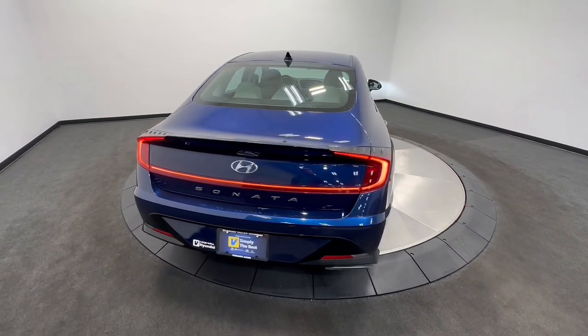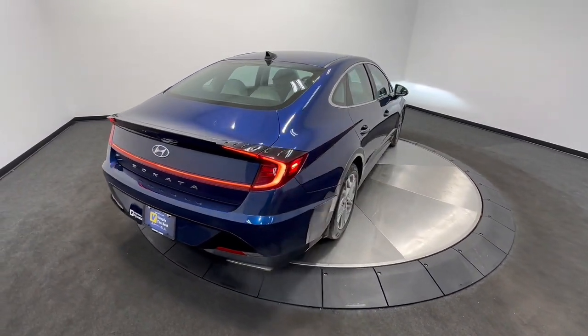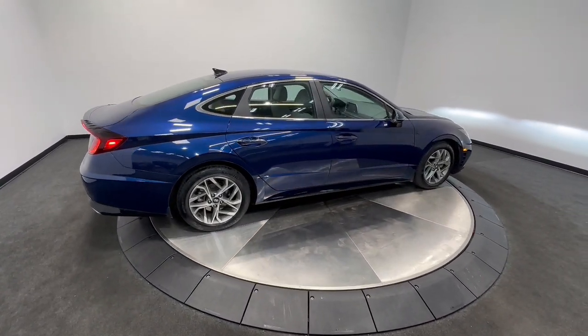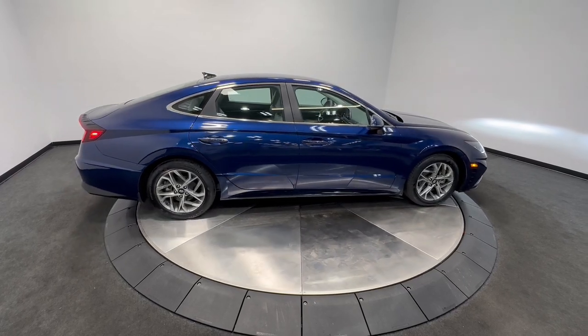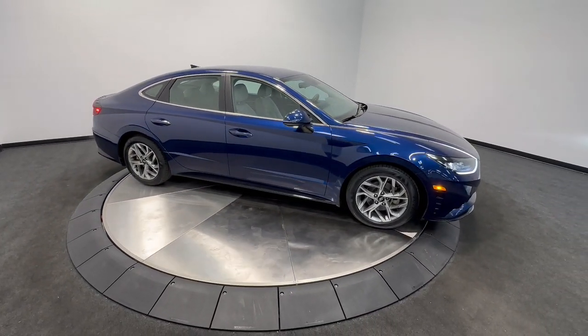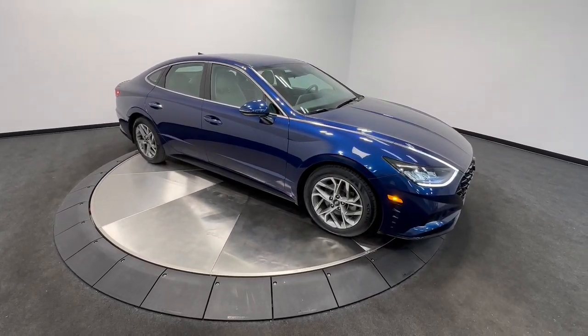The following are some of this vehicle's highlighted options: Pre-Collision System, Lane Departure Warning, Hands-Free Lift Gate, Keyless Entry, Satellite Radio, Remote Engine Start, Adaptive Cruise Control, Keyless Start, Heated Mirrors, and Premium Sound System.